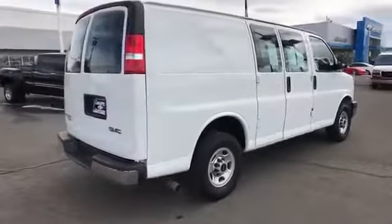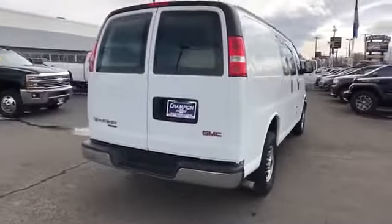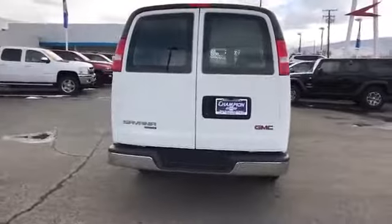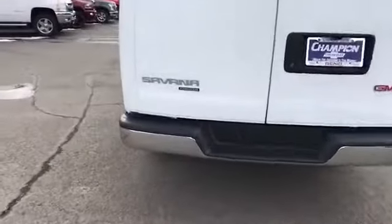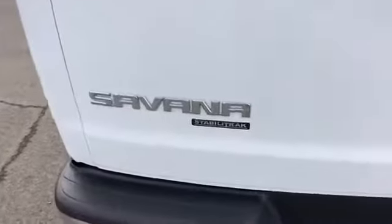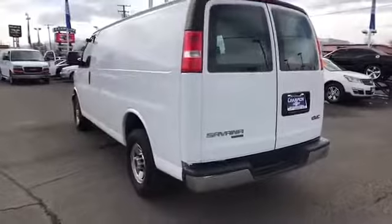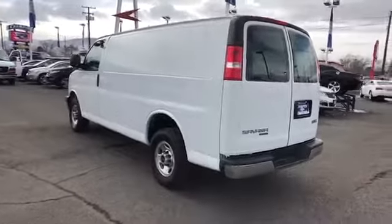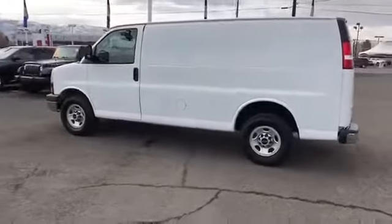Here are some of this vehicle's great options: stability control, traction control, anti-lock braking system, power steering, cruise control, four-wheel disc brakes, AM/FM stereo radio, MP3 player, power windows, passenger airbags, power door locks, bucket seats, trip computer, passenger airbag on/off switch, auxiliary audio input, intermittent wipers, daytime running lights, convenience package, and power outlet.